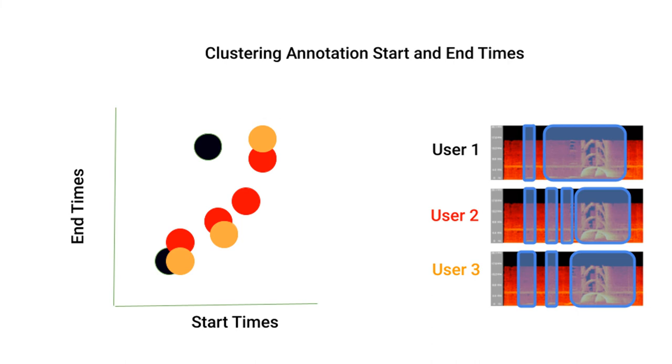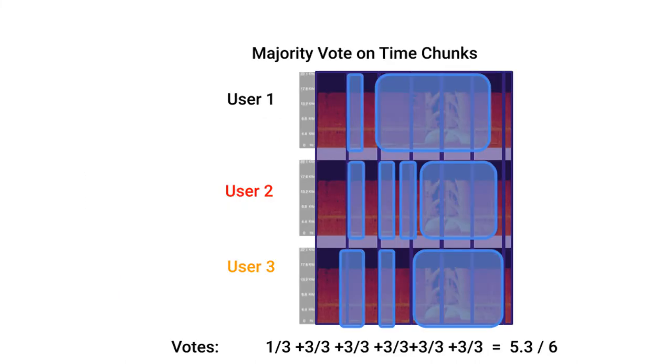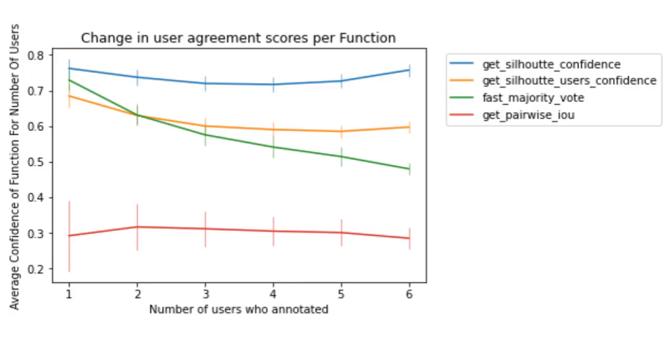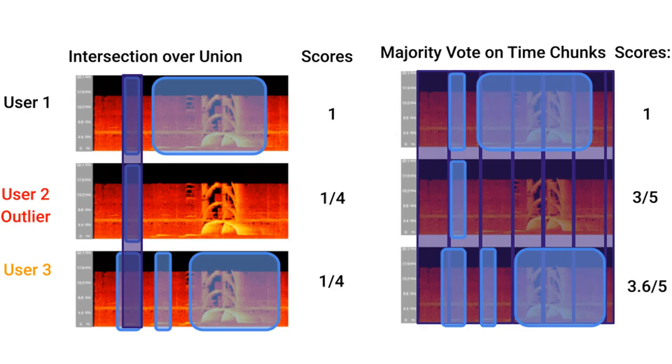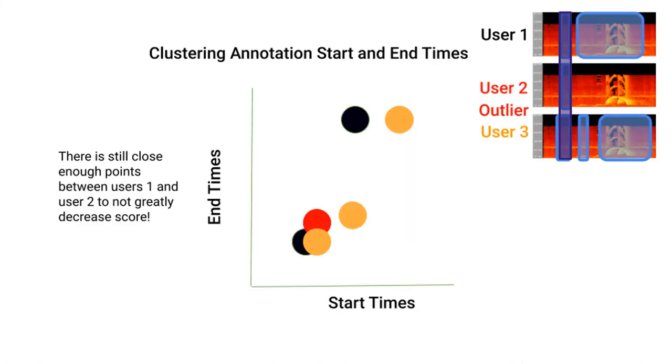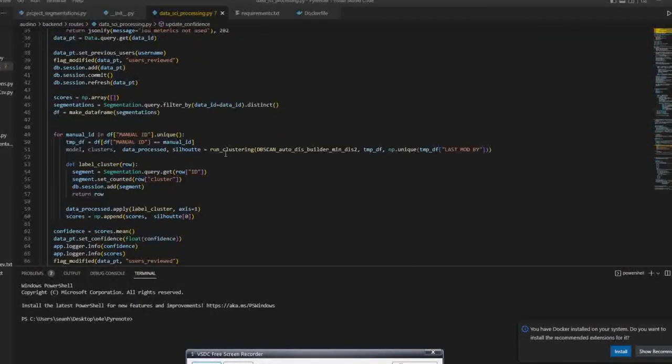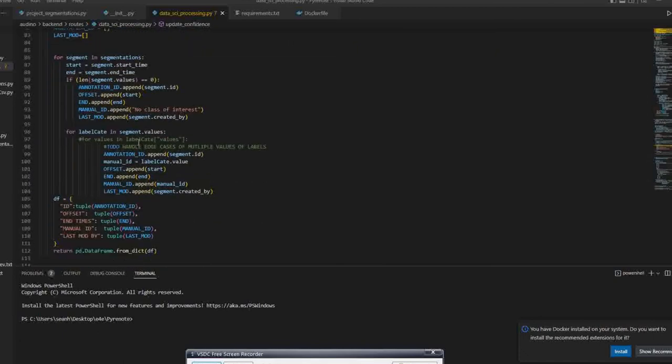This summer, I experimented with pairwise agreement metrics. I tested three different methods: clustering annotations based on start and end, majority vote on time chunks, and using intersection over union. What I found is majority vote and intersection over union tend to give lower user agreement, because they are skewed by outliers. Clustering is much more reliable at handling outliers, giving accurate user agreement metrics. Hence, clustering will be implemented in Pyronote to help us improve the quality of the data we label.